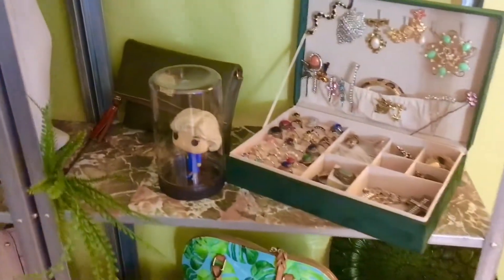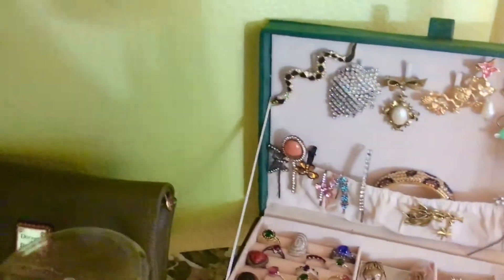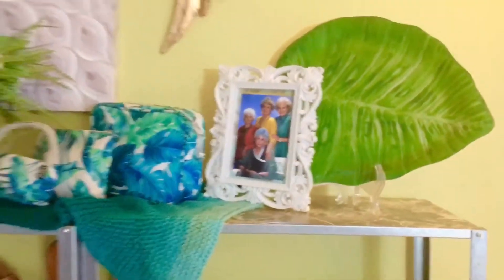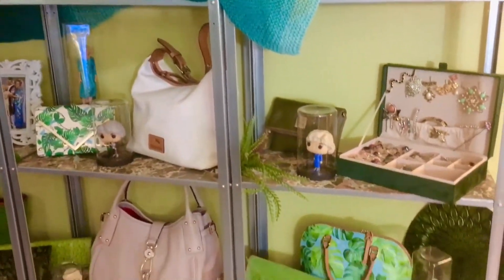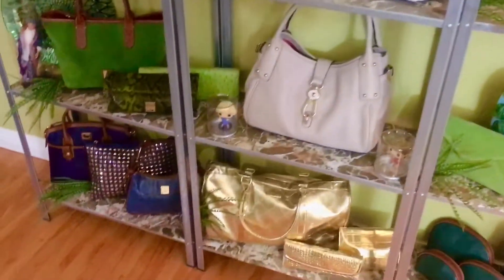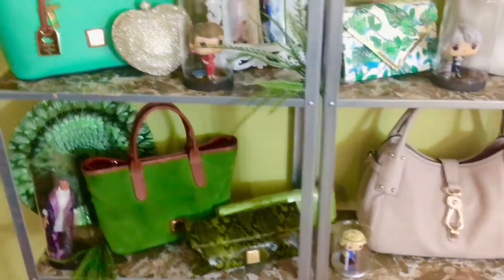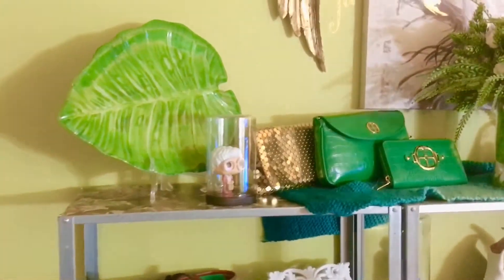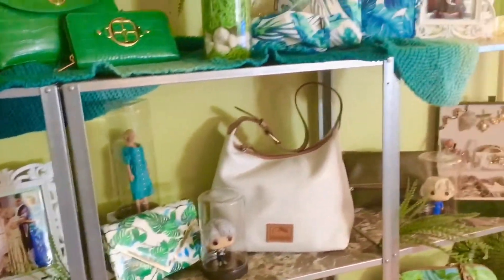I threw in my velvet jewelry box with some vintage jewelry. I used to sell jewelry on eBay — I closed down my boutique about a year and a half ago, right before COVID and all that craziness. But I'm thinking about reopening it and adding some of my vintage bags. Let me know if that's something you'd be interested in seeing or purchasing.